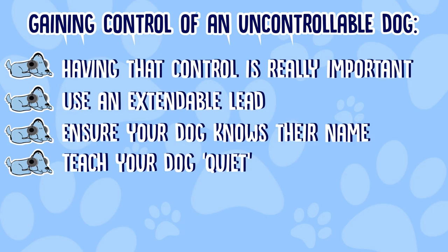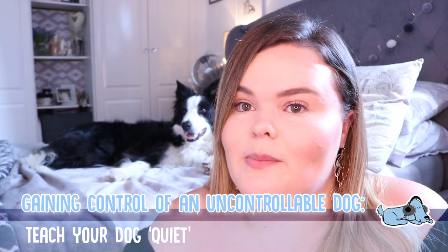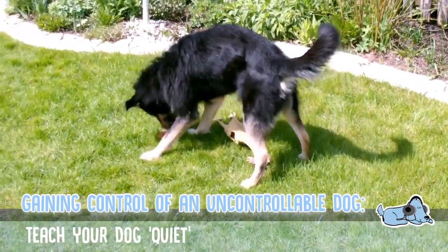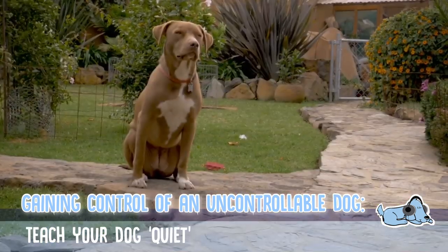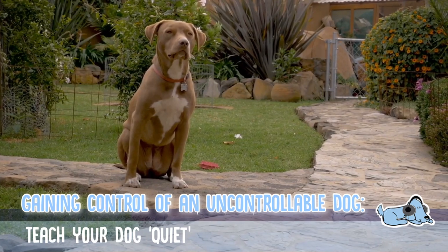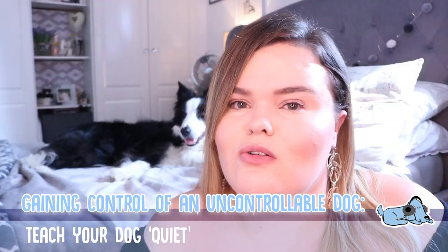Another good tip, which we actually use with Milo quite a lot, is the word 'quiet.' If Milo was outside going absolutely crazy and barking like mad, we can say 'quiet' and he will calm down a little bit. This is a great way to gain control especially when your dog is outside, ensuring they aren't barking when you don't want them to.